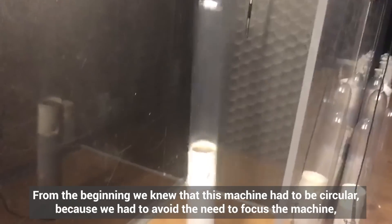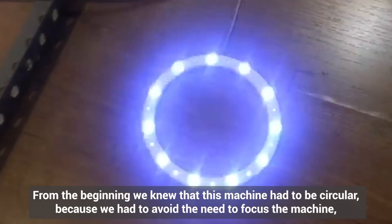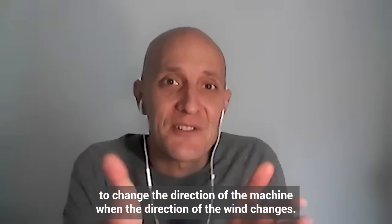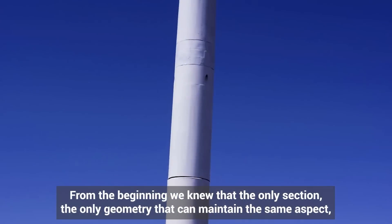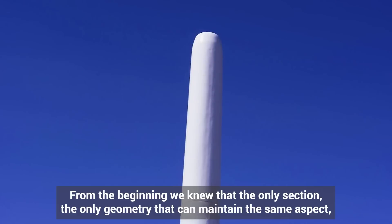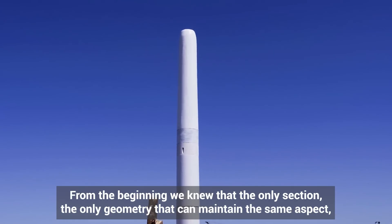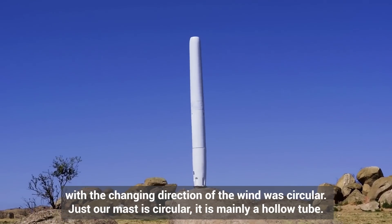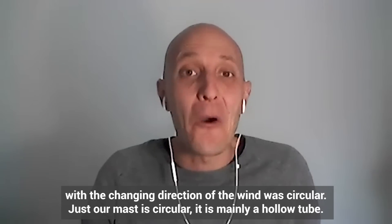From the beginning, we knew that this machine has to be circular because we have to avoid the need to focus the machine — to change the direction of the machine when the direction of the wind changes. The only geometry that can maintain the same aspect depending on different wind directions is the circular section. So our mast is circular.